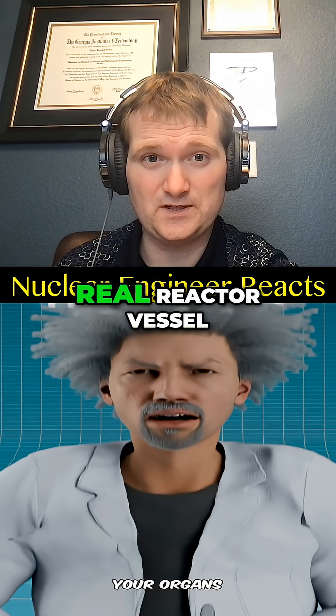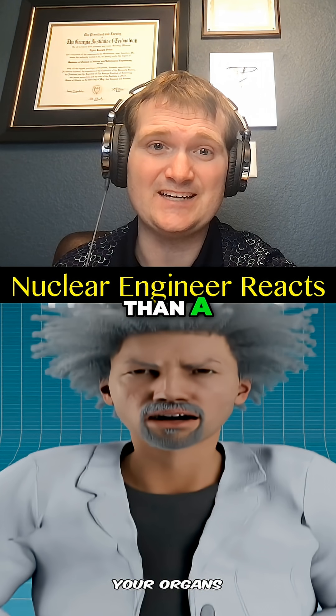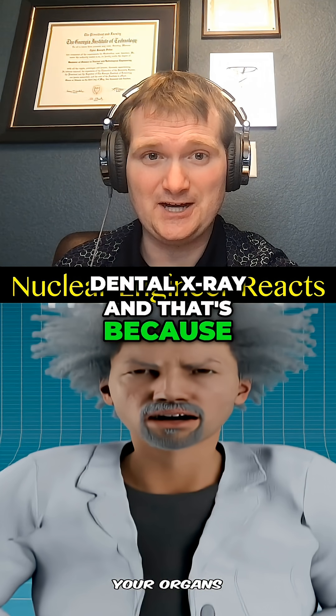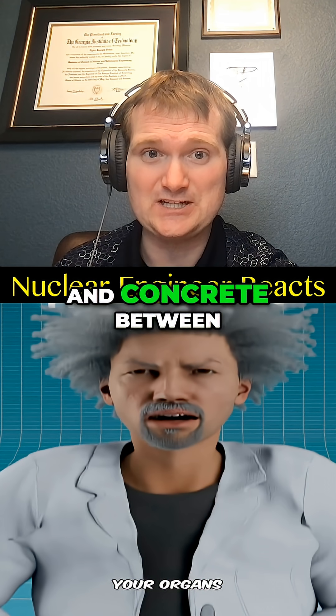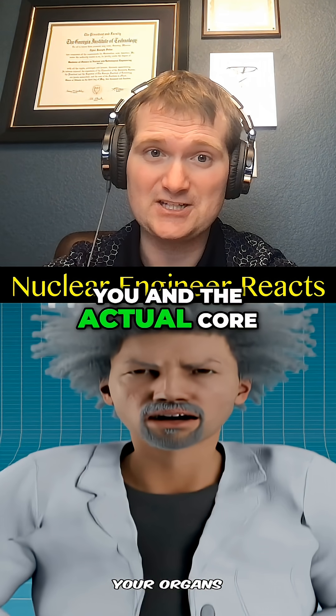Standing next to a real reactor vessel gives you less dose than a dental x-ray, and that's because there's multiple feet of water, steel, and concrete between you and the actual core.